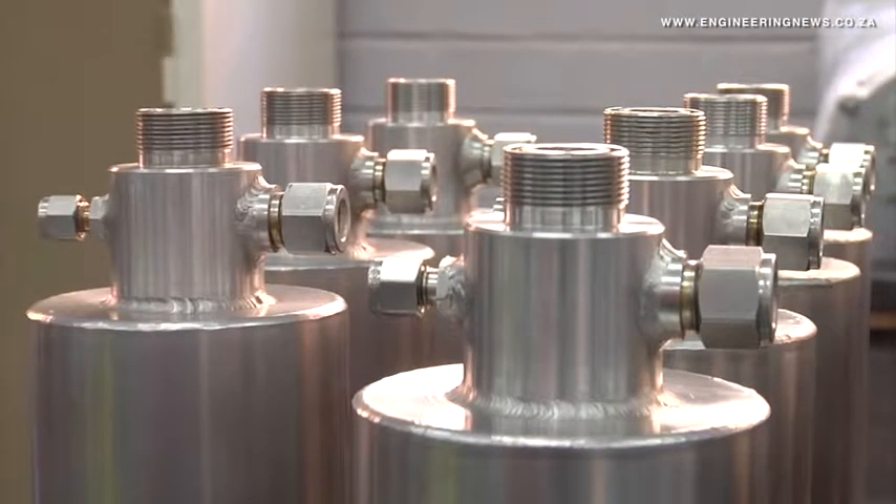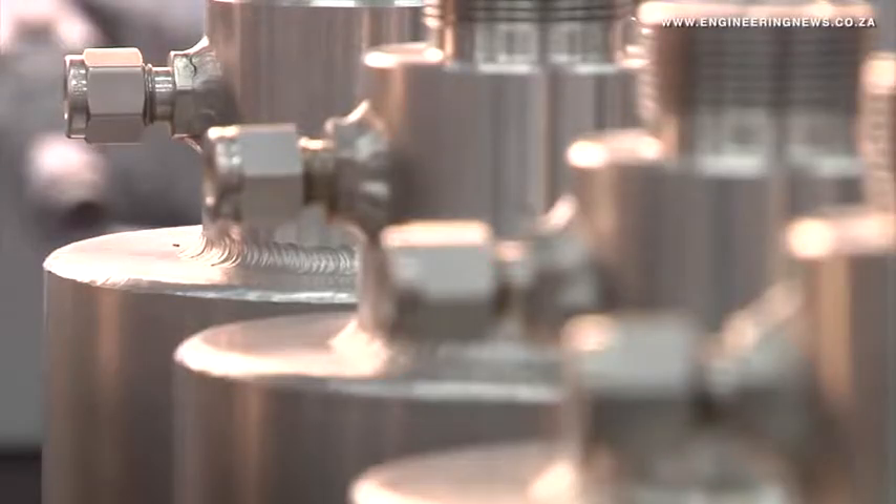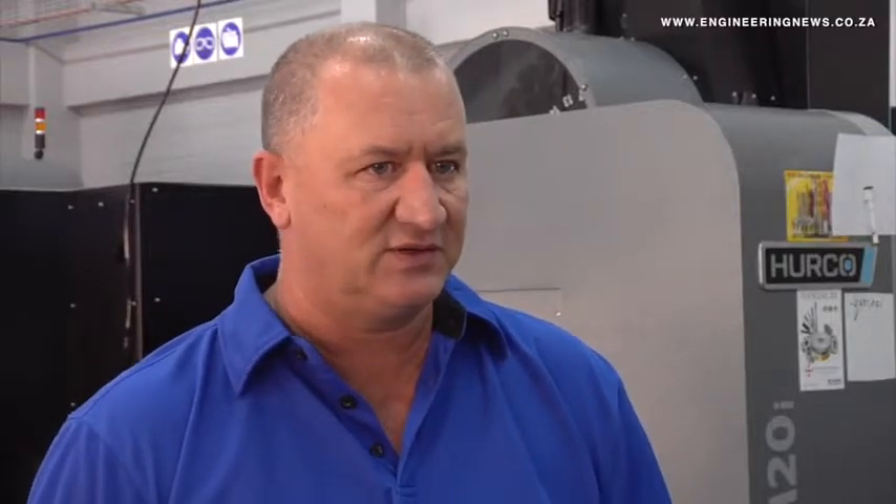We're looking at 50,000 plus parts to manufacture with the current machines that we are using. Where they are going to be used is very much in the heart of the process, and we are actually building and manufacturing all the various parts for the plant.